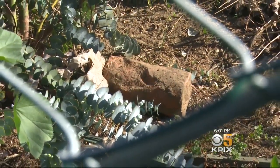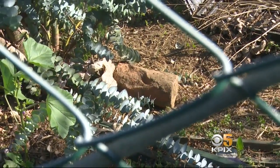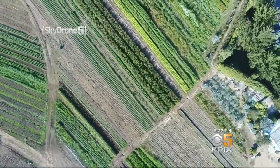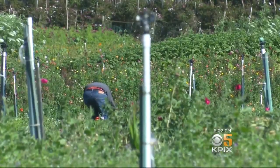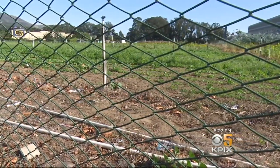We reached out to the cemetery bureau to ask a few questions of our own. They told us they couldn't speak with us because of an open, ongoing investigation — so maybe they'll revisit that previous finding. For now, this incredible piece of land functions pretty much as a private garden on top of some 26,000 graves, almost entirely unmarked and off-limits to even those with ancestors just beneath the flowers.